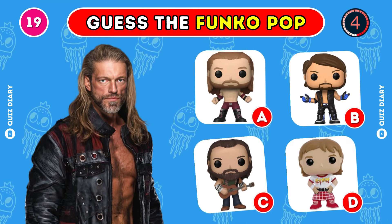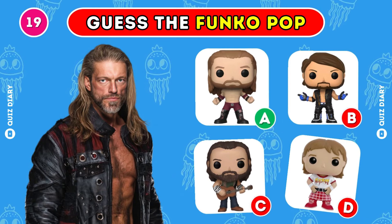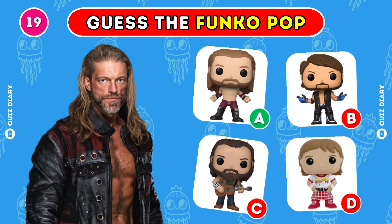Which Funko Pop shows Edge the best? Right, B is the correct option here.